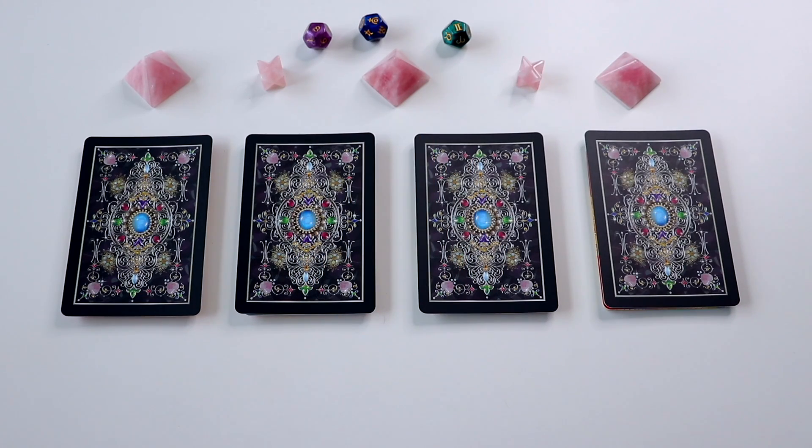Hey guys, what's up? What's going on? Welcome back to my channel. Today's video is another new pick a card reading for you guys. This one is all about who will I marry?